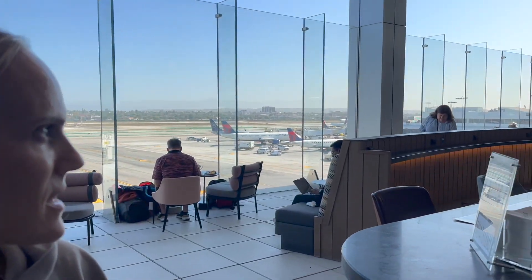So we are at the outside lounge area. Beautiful day today — you get to watch the planes take off. They also have complimentary drinks that you can get. Make sure you tip. Always tip, no matter what. But let's go ahead and take a tour.